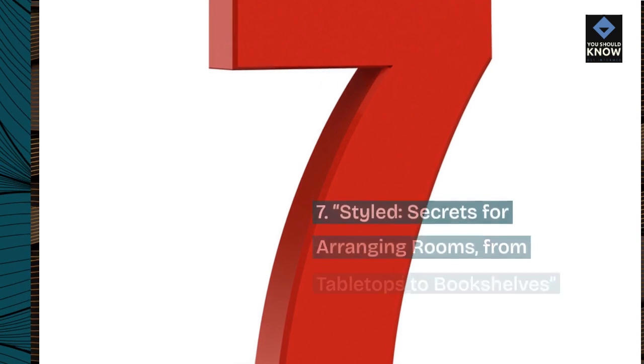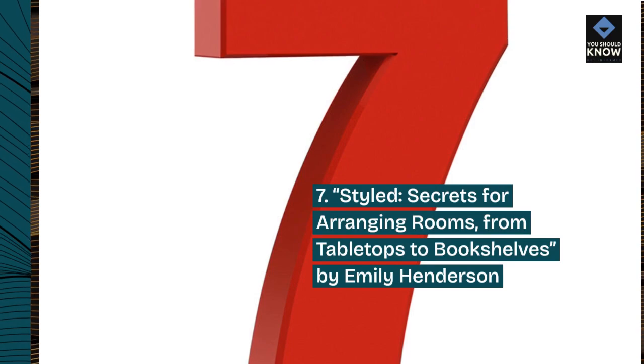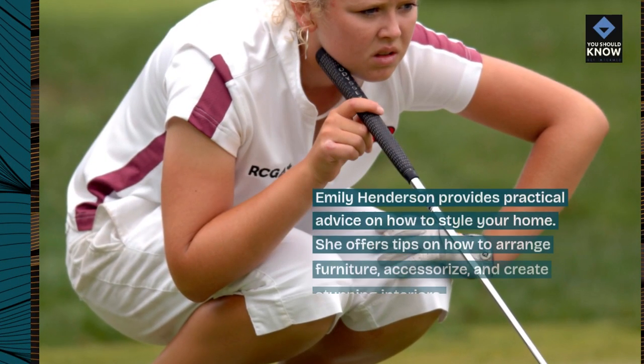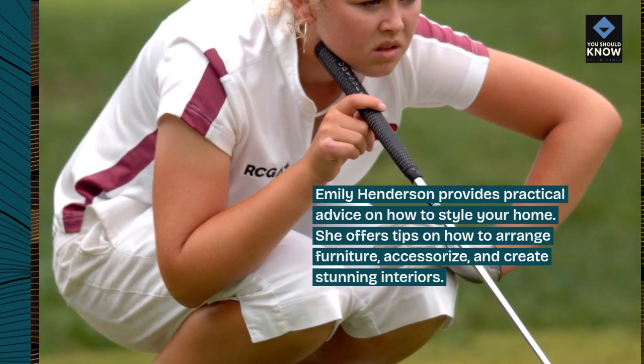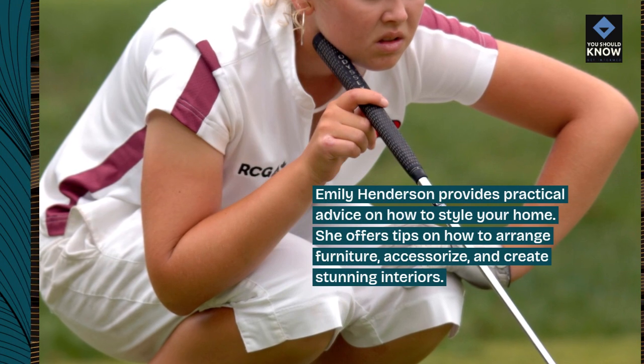7. Styled – Secrets for Arranging Rooms, From Tabletops to Bookshelves by Emily Henderson. Emily Henderson provides practical advice on how to style your home. She offers tips on how to arrange furniture, accessorize, and create stunning interiors.